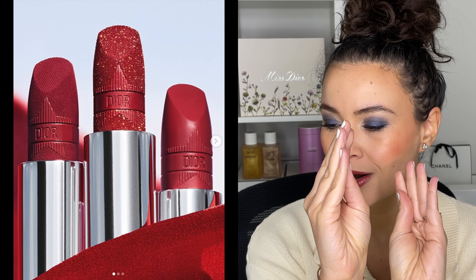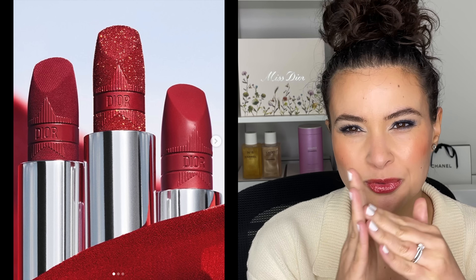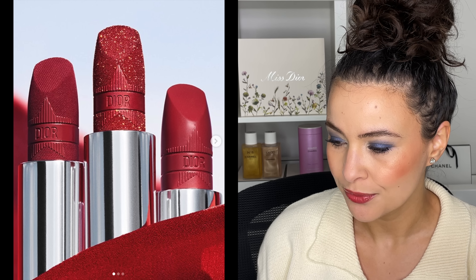Next up, something new from Dior Beauty — the Rouge Dior new limited-edition collection. We have a new series of red lipsticks in metallic satin and velvet finishes. Let's take a moment to appreciate this beautiful photo — the close-ups are gorgeous. I love the extra detailing on the lipsticks: the band, the star, the texture. The velvet lipstick looks like actual velvet fabric, and the metallic one looks so sparkly.